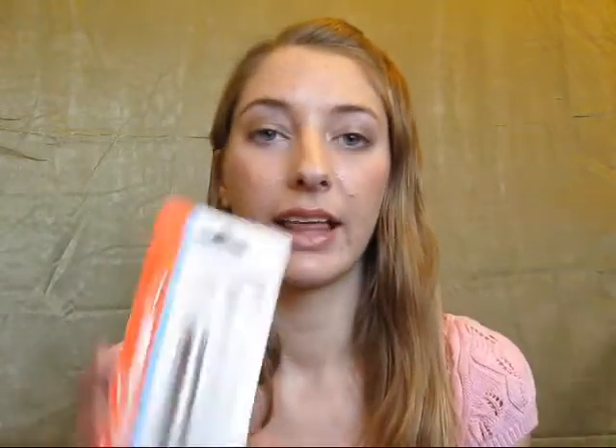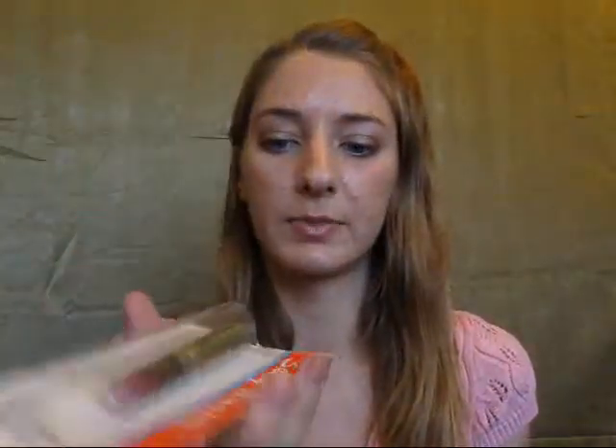The first thing I got was the Sally Hansen Natural Beauty Moisture Plump Lip Balm. I don't think it's actually plumping, but it's really smooth with a sort of subtle color — I like it for a slightly colored lip balm. I already have three or four of these, so I know I like them, but this was a new color I hadn't seen before.